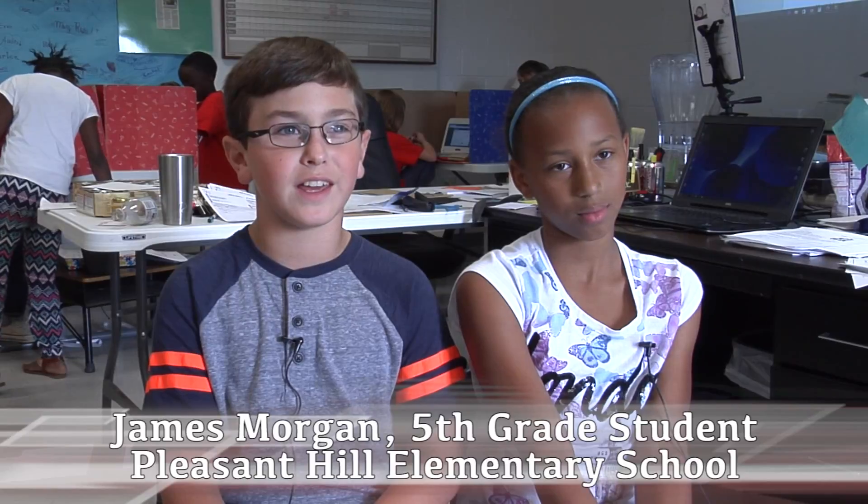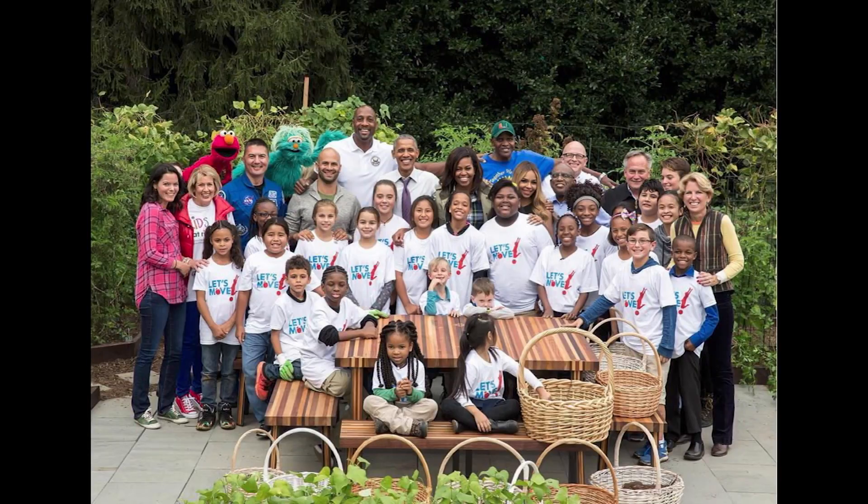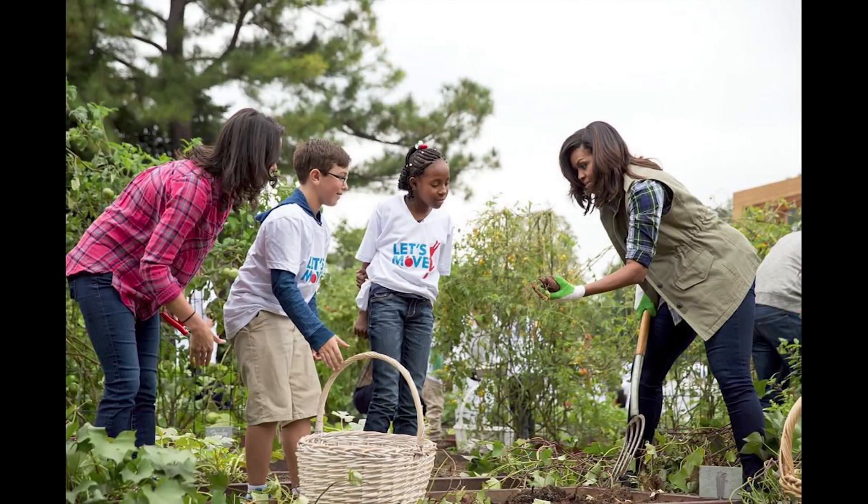It was fun going to the White House — it was exciting. I got to fist bump the president. Michelle Obama asked me where I was from, how old I was, and what my name was, and the president asked me the same thing. Me and Michelle Obama, we just had a bunch of conversations together.